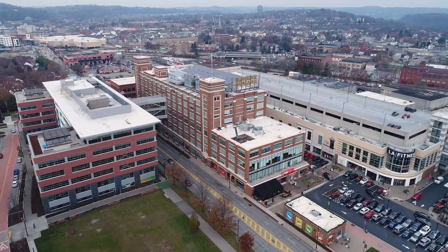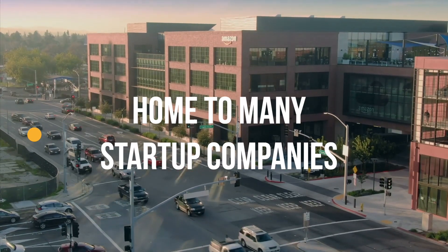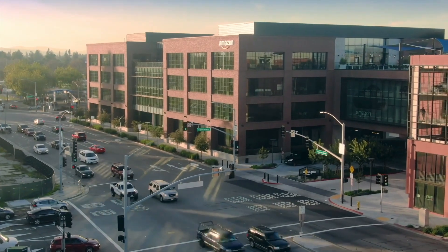San Jose is located in the heart of Silicon Valley. Silicon Valley is the home to many startup companies such as Facebook, Apple, LinkedIn, and a lot more. We're so proud to present two units of commercial space with warehouse for sale.